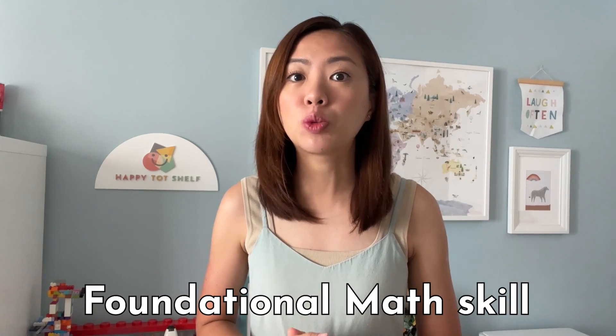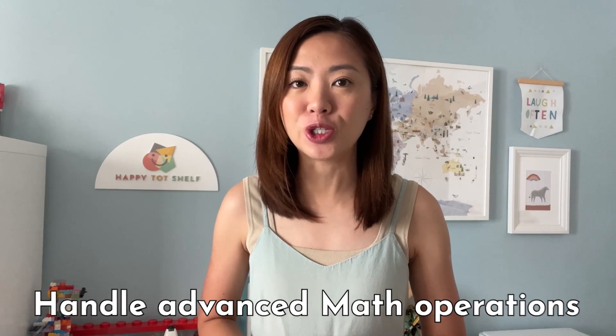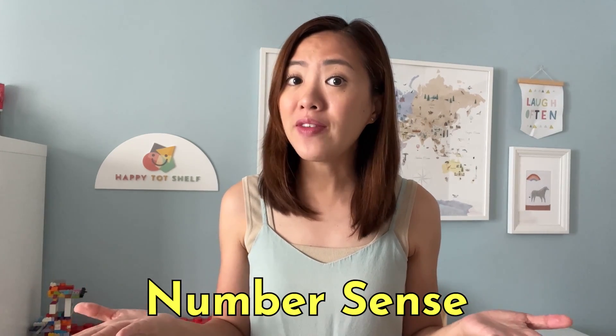This foundational math skill is what will help your children handle advanced math operations in the future. I am talking about number sense. Not sure what this is? Don't worry, I've got you covered in this video, so keep on watching.